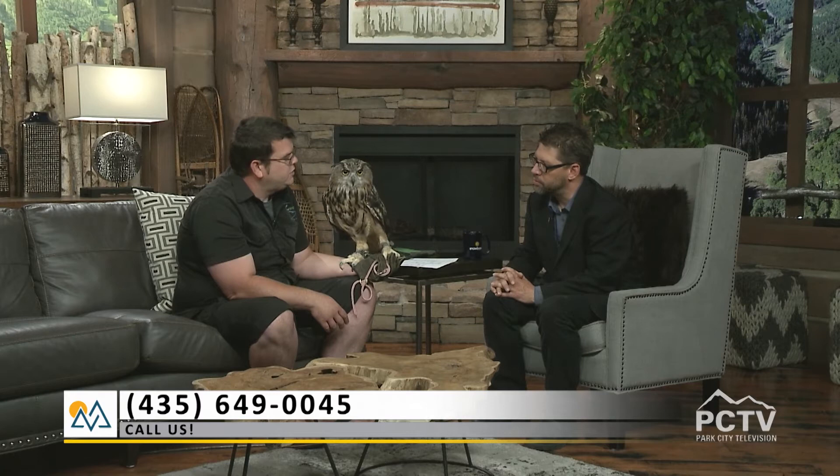What kind of owl is this again? The Eurasian eagle owl. You said this is akin to some of our owls - which one is it most closely related to? That would be the great horned owl, which is the more common owl you'd see up here in Park City and in Utah. They like fields and barns - this kind of territory with mountains and open areas is ideal for them.